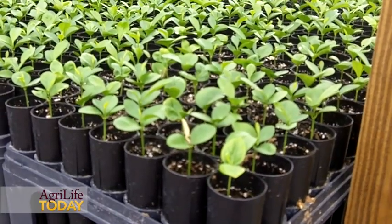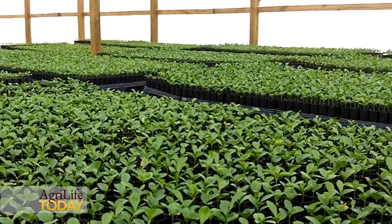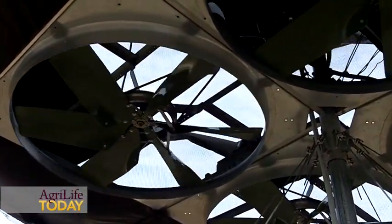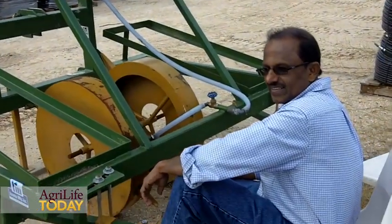One day, Hargill, Texas would be the model for many citrus-producing states and countries all over the world. It will be the beginning of a global change that is happening in this small town called Hargill, Texas. This orchard is a micro-budded orchard.